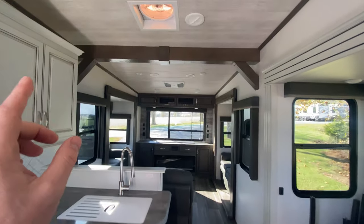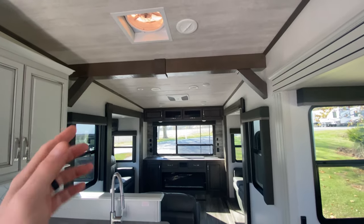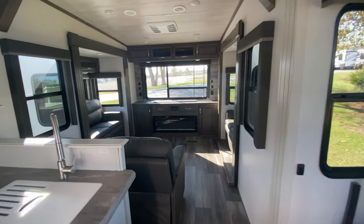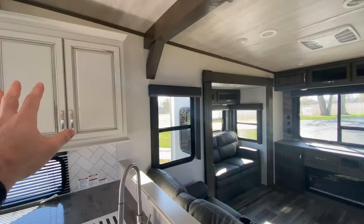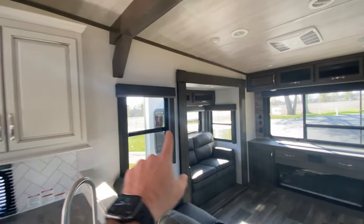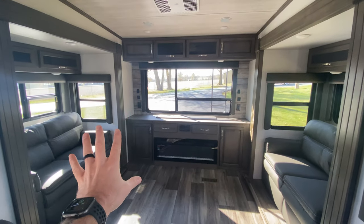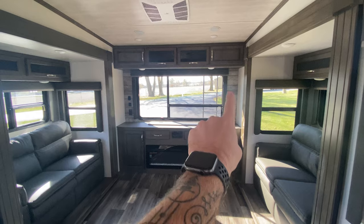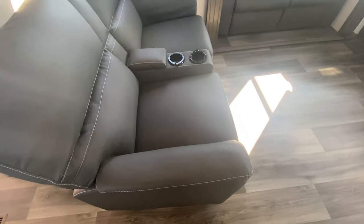Before we go into the living room, I want to point out the I-beam that comes across there — it splits the rooms and gives it a real home feel. They've done a really nice job with contrast: the lighter colors up front with darker accents, and this back entertainment area is darker with that cool shiplap that carries over from the bedroom theme.